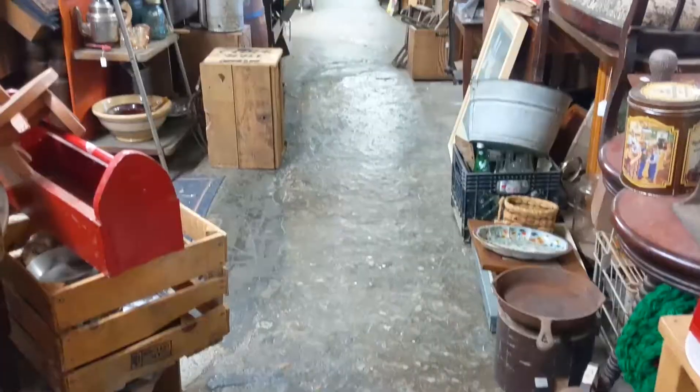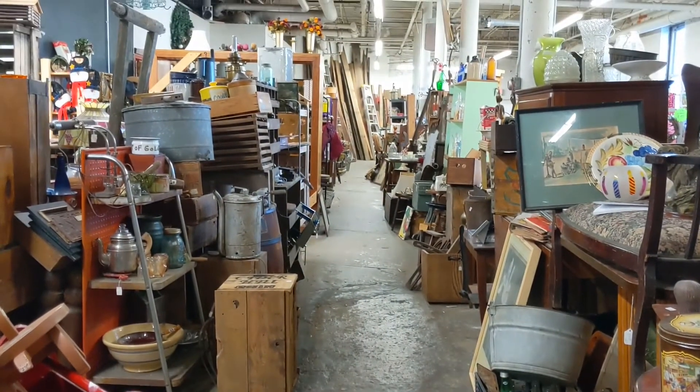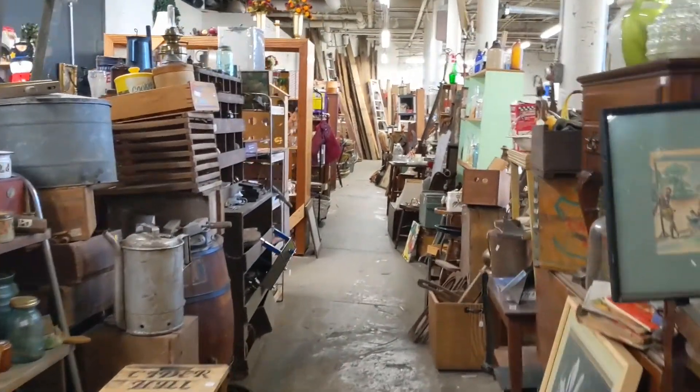Sometimes I see outsides of shops that look like this, and I think, wow, I'm really going to find some good stuff in here. But then other times I think, man, that seems too contrived. It's always hard to tell.